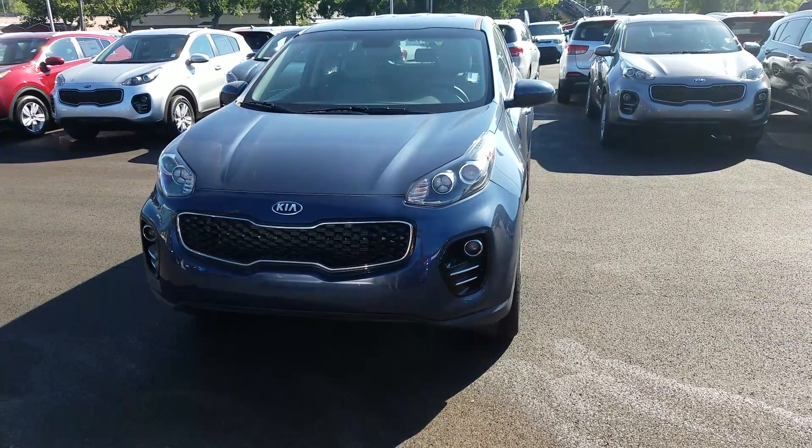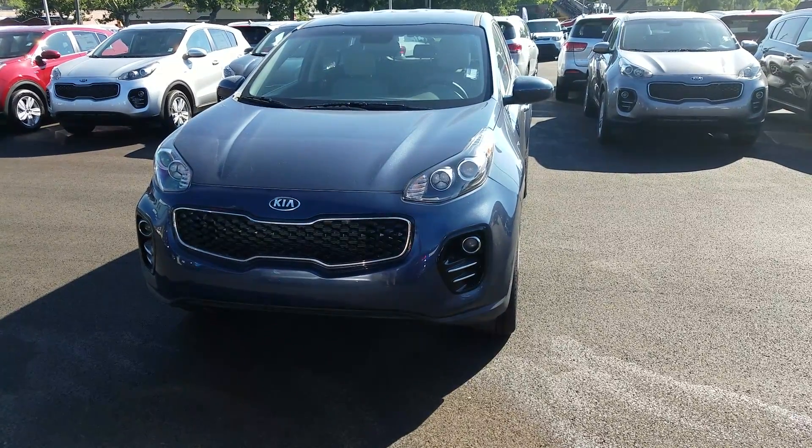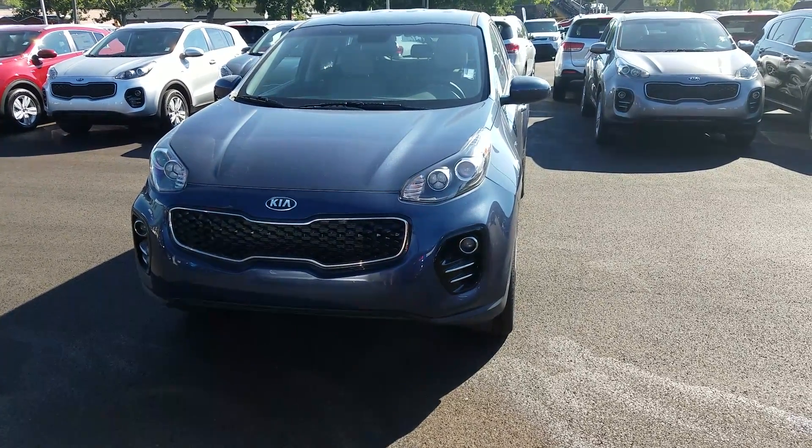If you have any questions, give me a call. The number is 801-444-2277, and again it's Kyle over at Young Kia.